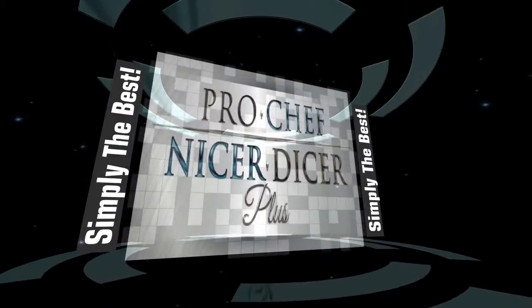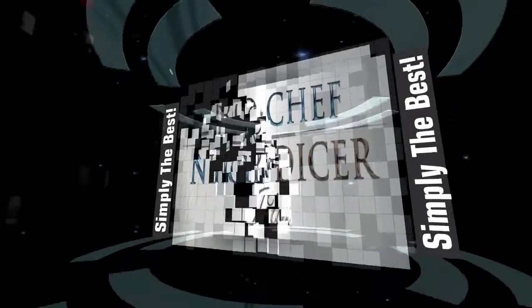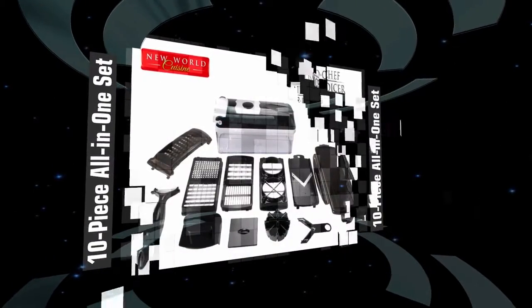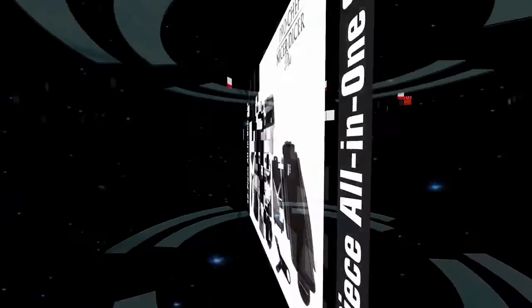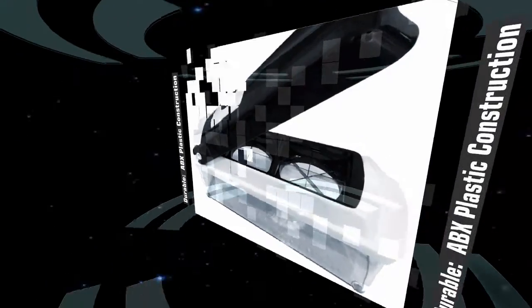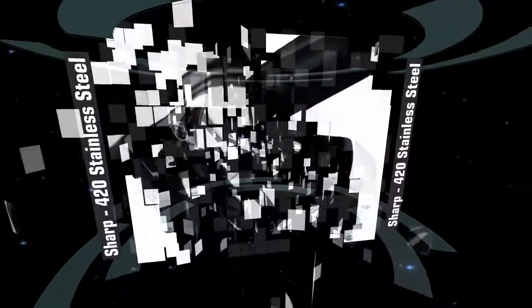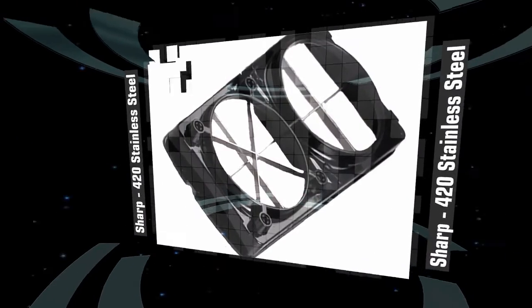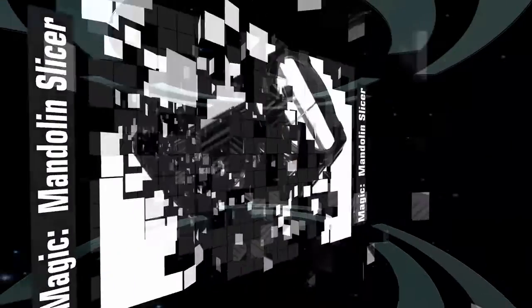The Pro Chef Nicer Dicer Plus by New World Cuisine is, simply put, the best Nicer Dicer ever built. This is a 10-piece, self-contained, all-in-one food slicing and dicing sensation, providing you with at least 18 or more styles and sizes of food cuts. This Pro Chef Nicer Dicer is the sharpest and most durable Nicer Dicer ever built.